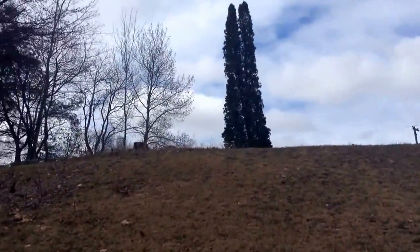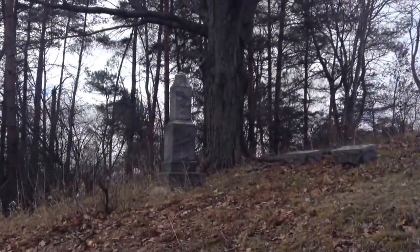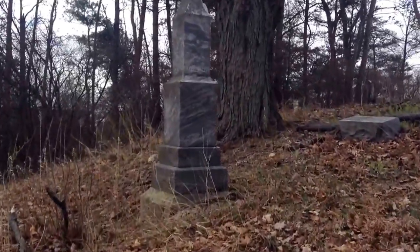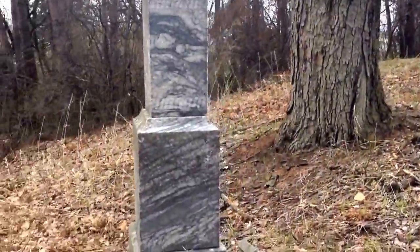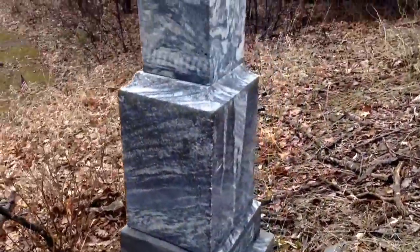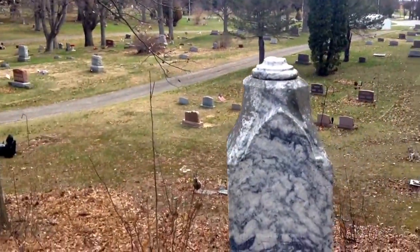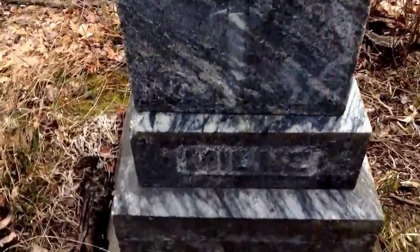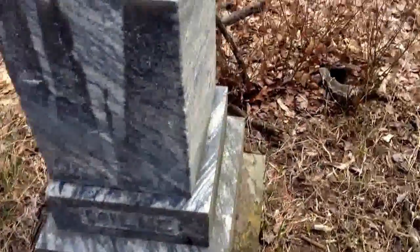Oh my goodness, I've climbed so many hills these past few days. Look at this tombstone here. I'll bet you this is the old part of the cemetery here in Sterling, up on the hill. The inscription is pretty much worn away. Oh, here we go - there'll be the family name there. It's on top of the hill.